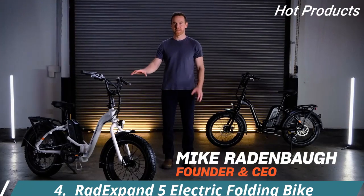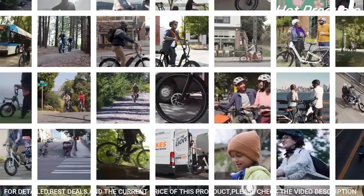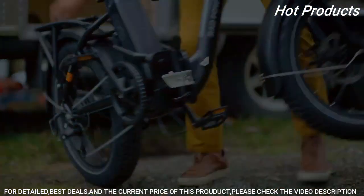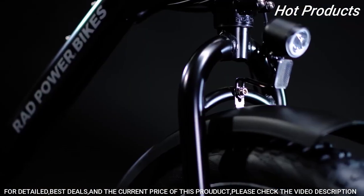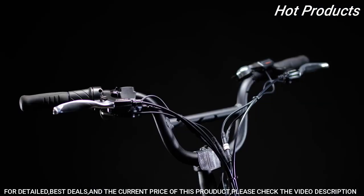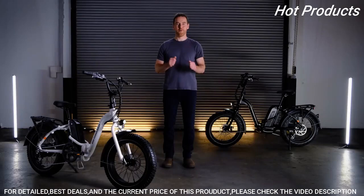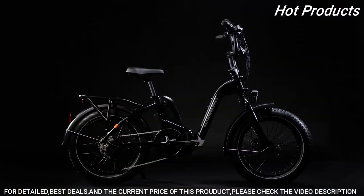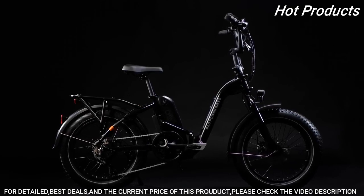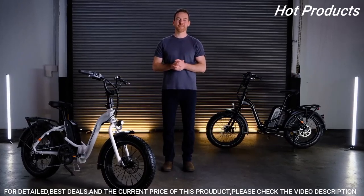Meet the fifth generation of our electric folding fat bike — the Rad Expand 5. We listened to the 400,000 plus riders in the Rad community to develop a folding bike that's lighter, more refined, and more accessible, all at our lowest price point. Hundreds of Rad employees came together to set a higher standard for quality, comfort, utility, and power. Meet the Rad Expand 5 — the ultimate folding electric fat bike designed to expand your possibilities.